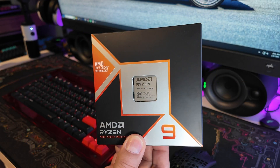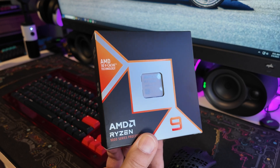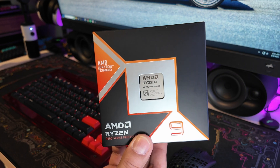AMD sent over the 9950X3D to me about a week ago, and in addition to the actual testing you're going to see in this video, I've actually been using it in my daily workflow. That not only includes watching YouTube videos but also doing video editing, now that I'm kind of coming back to YouTube, and it has impressed me at every turn. It's not only the fastest gaming CPU that I've ever used — which is its hallmark — but it's the fastest everything CPU that I've ever used.